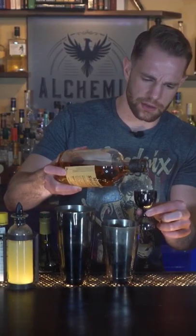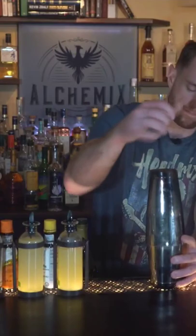This is a Penicillin, a sweet and spicy concoction of blended and Islay scotch. We're going to start out with a cocktail shaker and pour three quarters of an ounce of honey ginger syrup. Match that with three quarters of an ounce of lemon juice and a full two ounces of Monkey Shoulder blended scotch.